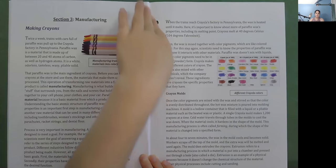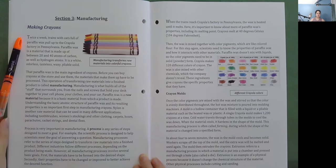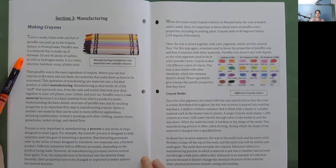Section 3: Manufacturing. Making Crayons: Twice a week, trains with cars full of paraffin wax pull up to the Crayola factory in Pennsylvania. Paraffin wax is a material made up of between 20 and 40 atoms of carbon, as well as hydrogen atoms. It is a white, odorless, tasteless, waxy, pliable solid. That paraffin wax is the main ingredient of crayons. Before you can buy crayons at the store and use them, the materials that make them up have to be processed. This operation of transforming raw materials into a finished product is called manufacturing.